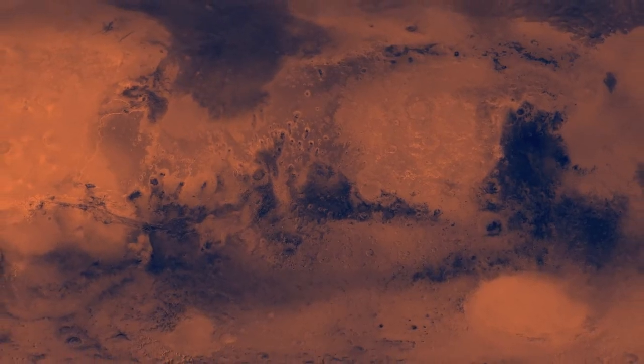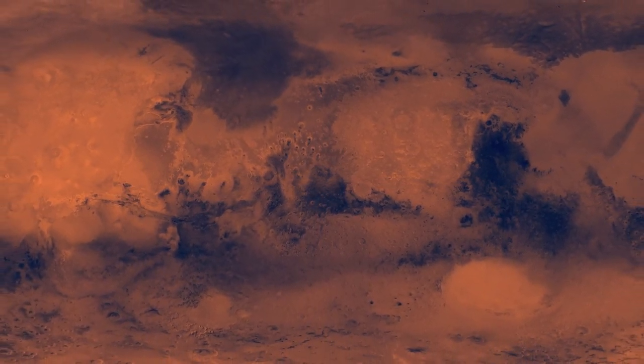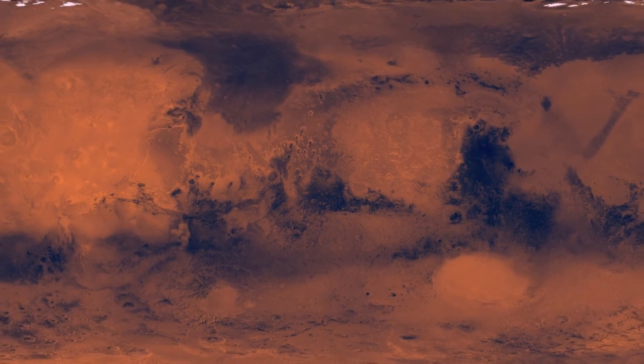The Martian surface may be even less hospitable to life than scientists had thought. Ultraviolet UV radiation streaming from the Sun activates chlorine compounds in the red planet's soil, turning them into potent microbe killers, a new study suggests.